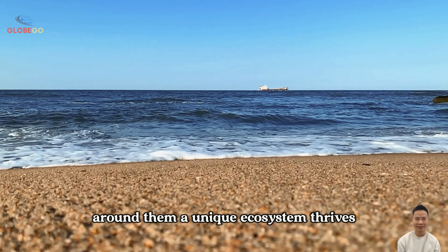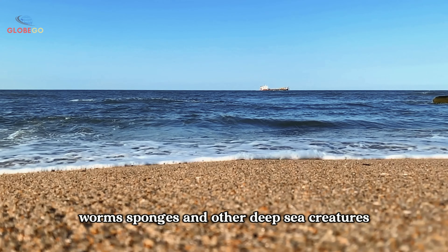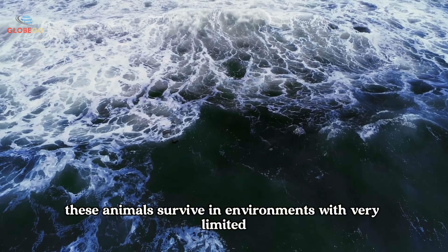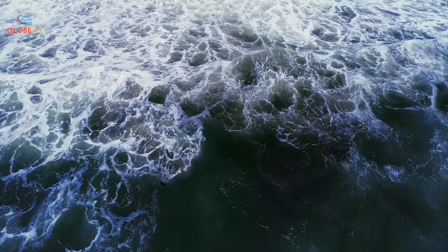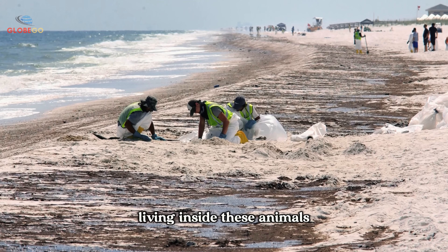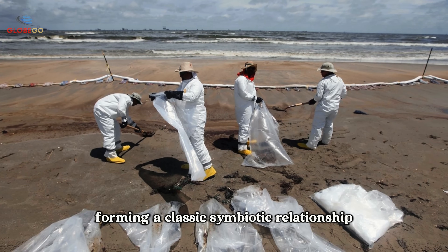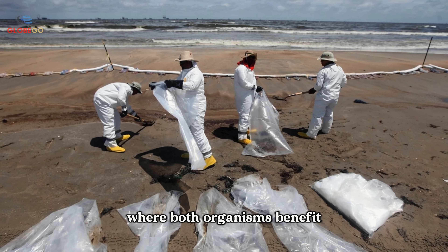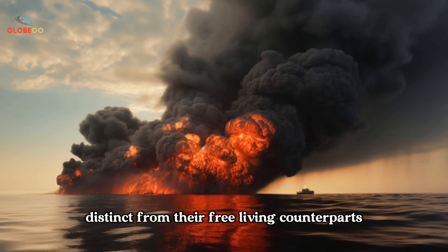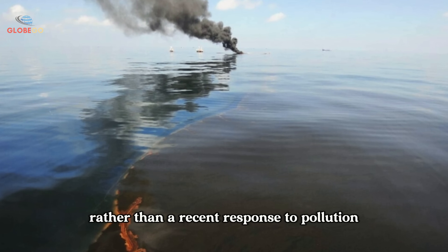Around these asphalt volcanoes, a unique ecosystem thrives, including mussels, crabs, worms, sponges, and other deep sea creatures. Despite the presence of oil, these animals survive in environments with very limited food sources. Microbes play a vital role: living inside these animals, the microbes break down oil into usable energy and carbon, forming a classic symbiotic relationship where both organisms benefit. These internal microbes are genetically distinct from their free-living counterparts, suggesting a long-evolved adaptation rather than a recent response to pollution.